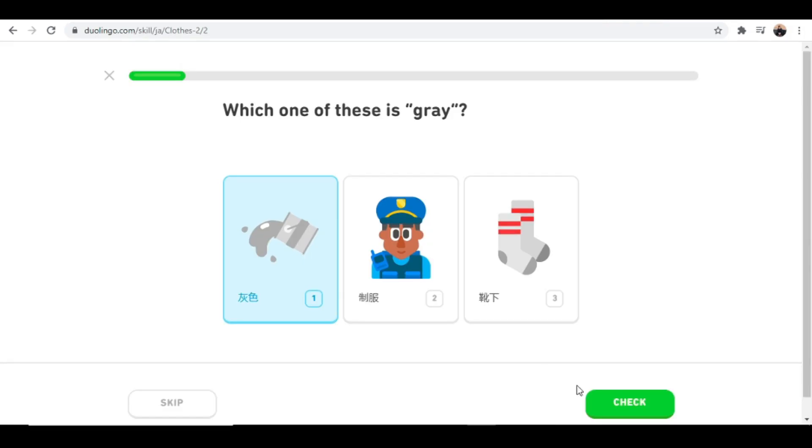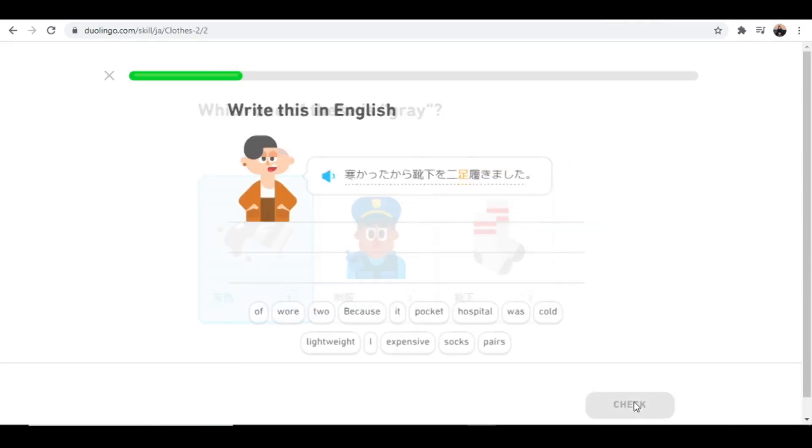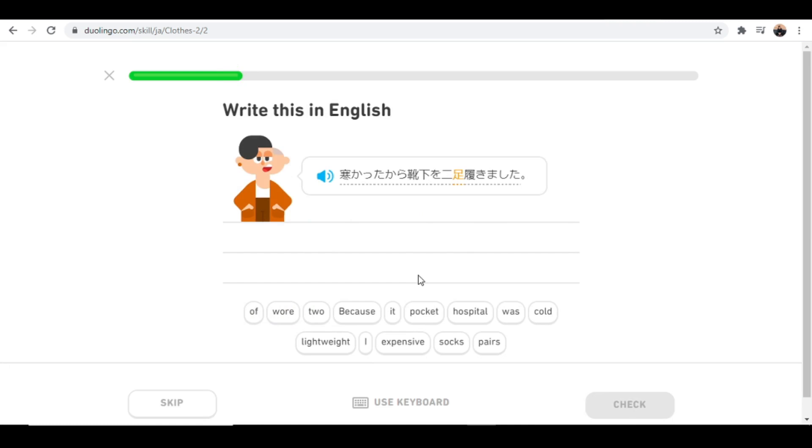Duolingo does not only give you the hiragana, the katakana, the kanji, but it applies them in context. It applies them in the context of sentences and in the context of daily use — speaking about buying stuff, communication, food, travel, etc. So I think Duolingo is a great app for you guys studying Japanese and starting out with the language.